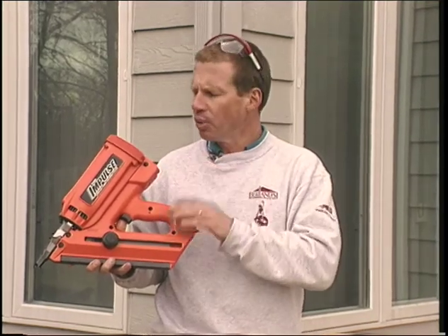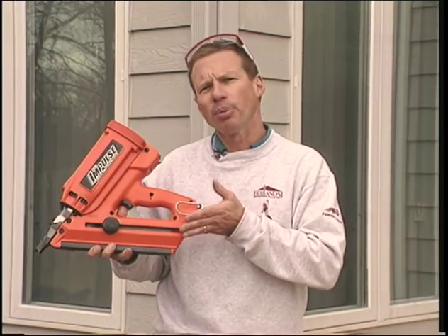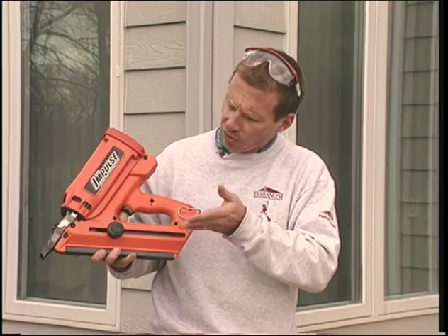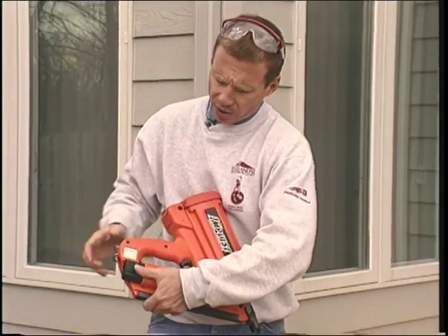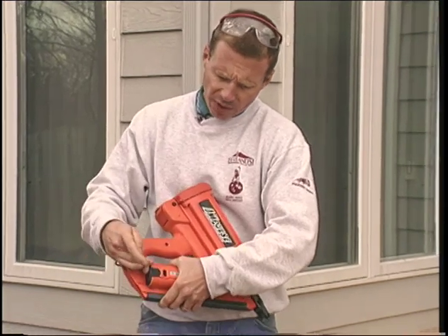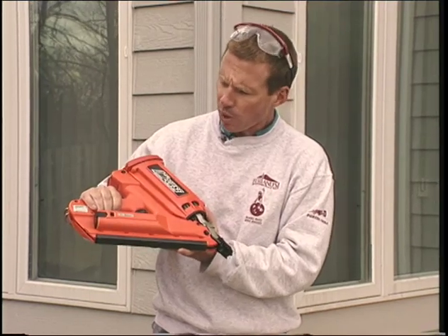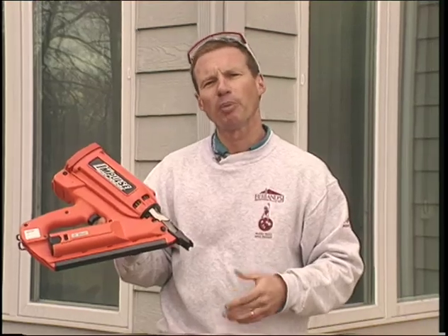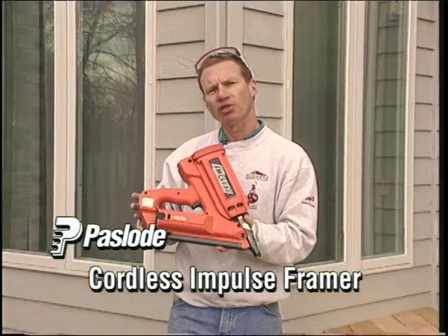The Passload Impulse Framer comes in a complete kit, much more compact than the previous model with a much better ignition system. It takes a wide variety of fasteners from two inch to three and a quarter, and it's got a new locking battery system — looking more like the battery on a compact cordless drill — that provides constant contact so the tool is always ready to go. Much more powerful than the previous model. Come on in the store and check this one out.